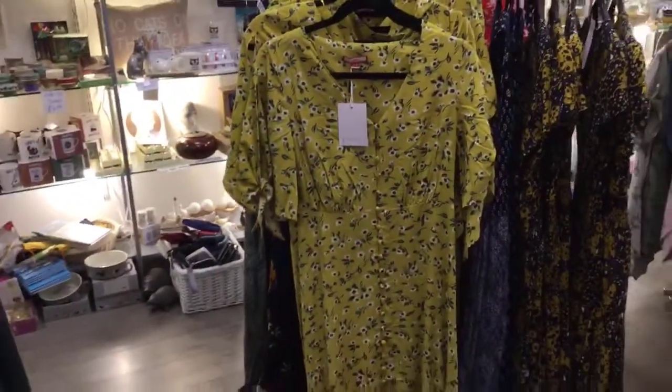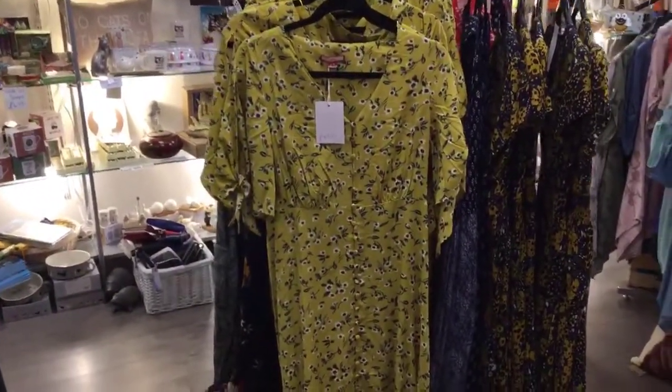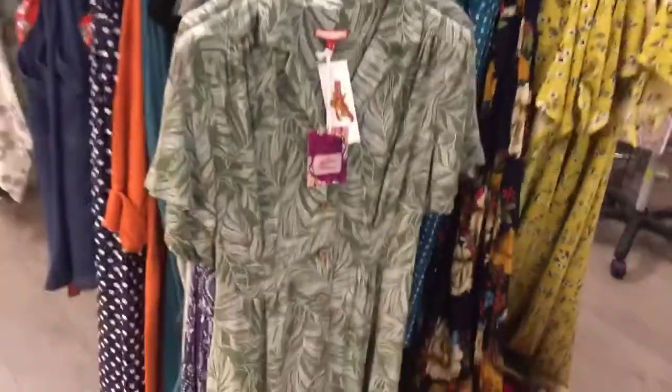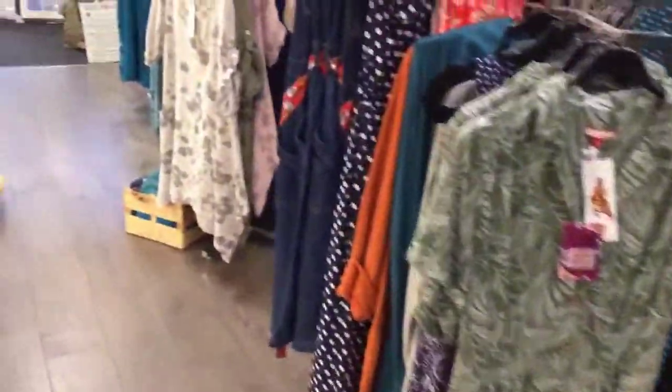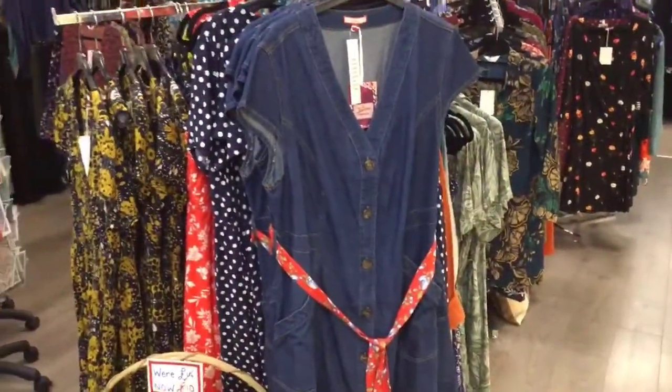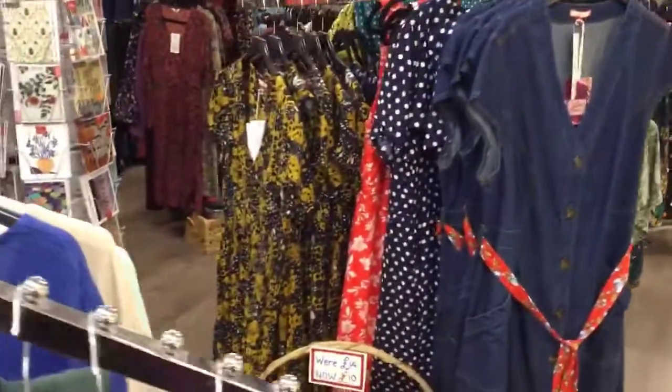Let me show you the Jo Brown - some pretty Jo Brown dresses that have just come in. Quite a long length on that one, and the green - it's pretty. And then we've got a sweet denim dress, and the yellow and black one there.